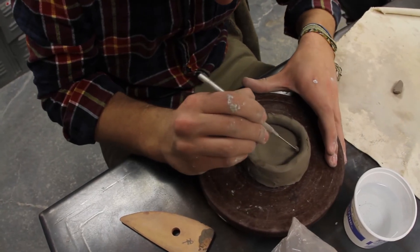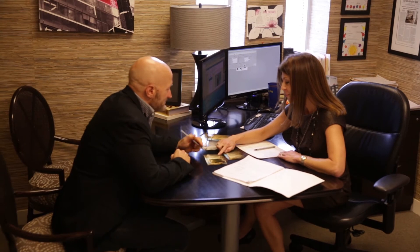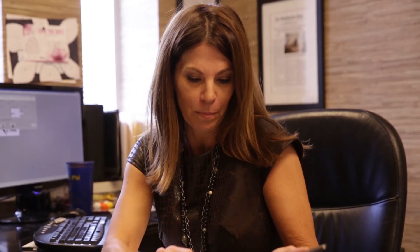Our students go all over the place — we've got students in California, we've got students in New Mexico. Wherever they want to go, we have equipped them to go. Grand Rapids Community College has such a great reputation around the United States as far as community colleges go, and it is very well respected by future employers.